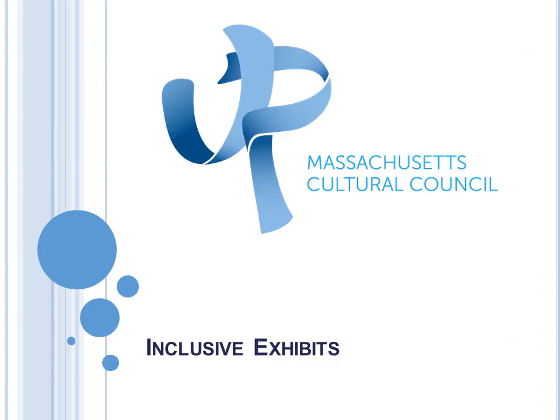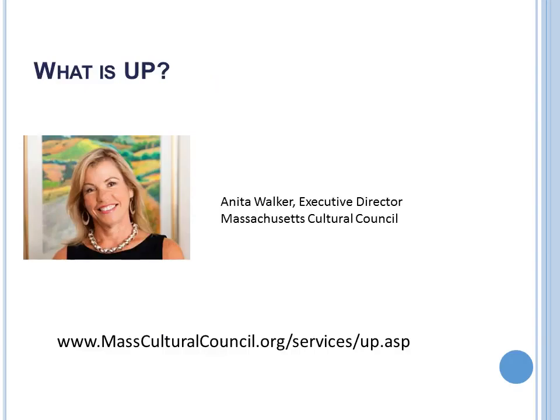Good afternoon. I'm Anita Walker at the Massachusetts Cultural Council, and welcome to our Inclusive Exhibit Webinar. This is all part of our brand new program launched this year called Universal Programs in Universal Places, where we're encouraging our nonprofit cultural organizations to incorporate universal design principles in their facilities, programs, websites, and every conceivable way so that Massachusetts can become the most inclusive and accessible place for arts and culture on the planet.